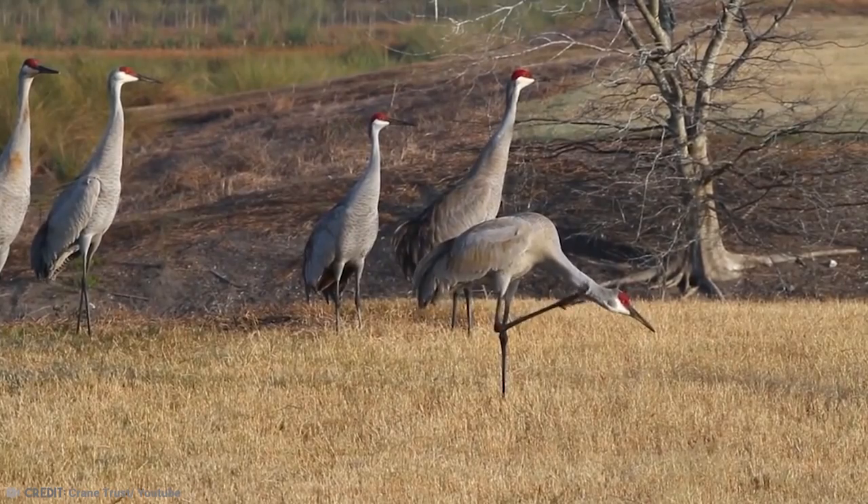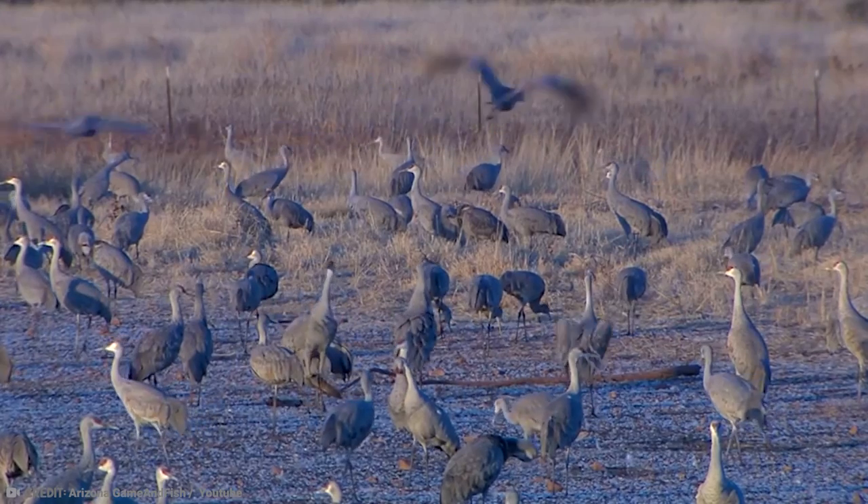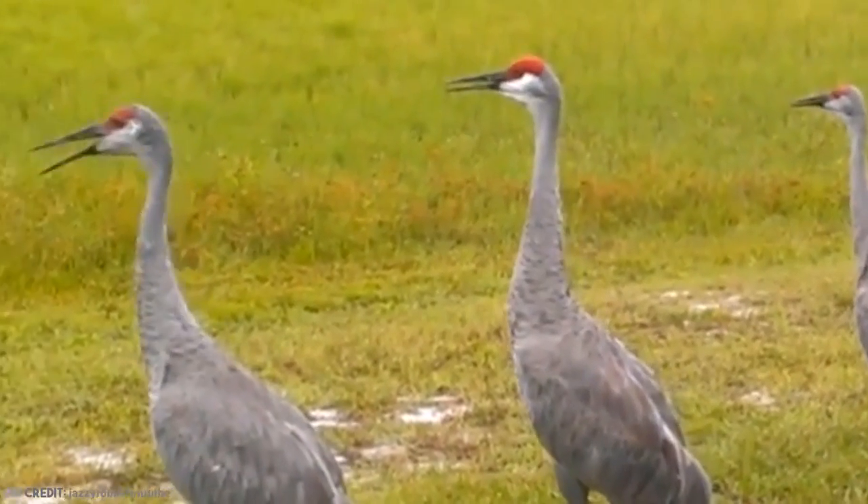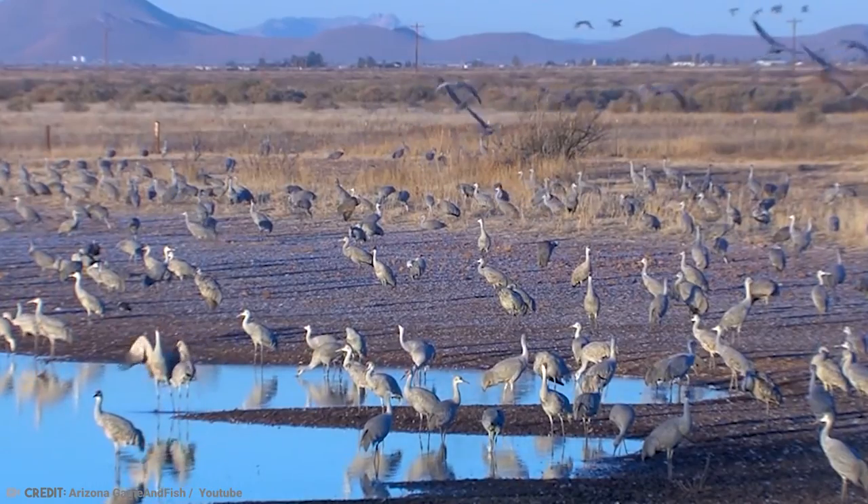The Sand Hill Crane population in this area is said to be more than 650,000. The idea of that many birds in one place is the stuff of nightmares, wouldn't you say?